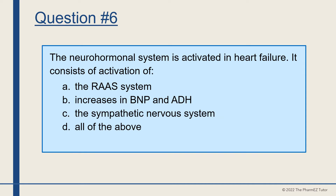Question number six. The neurohormonal system is activated in heart failure. It consists of activation of A, the RAS system, B, increases in BNP and ADH, C, the sympathetic nervous system, or D, all of the above? The answer is D, all of the above.